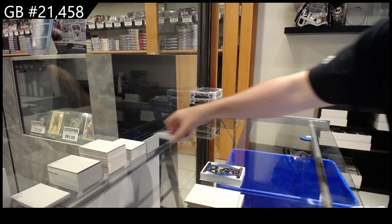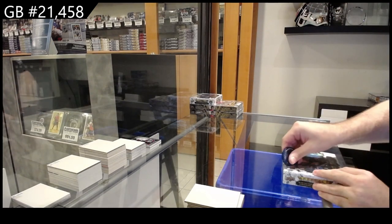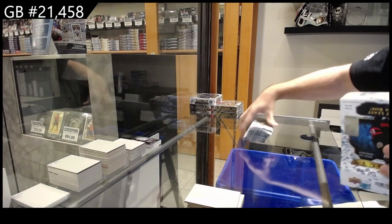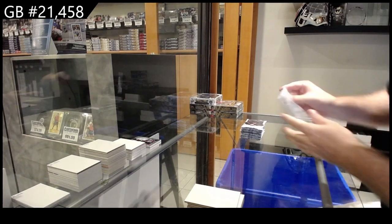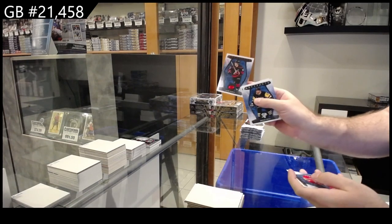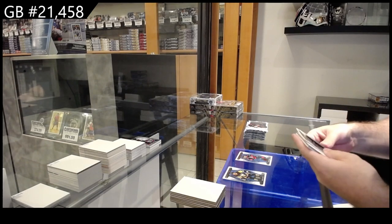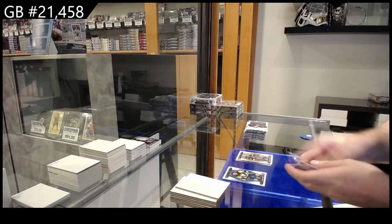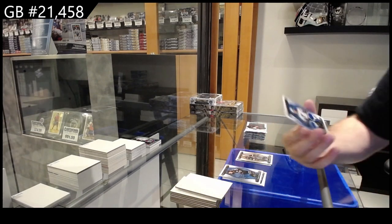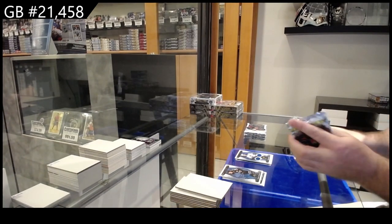Wasn't that just a healthy box of awesomeness? We've got a $4.99 for Carolina of Seth Jarvis, a Wood variant for the Coyotes of Vesemelka, and $2.49 for Torrey Krug for the Blues.